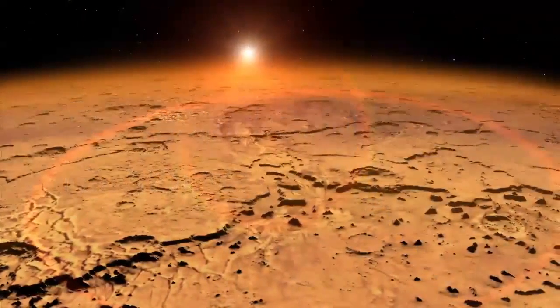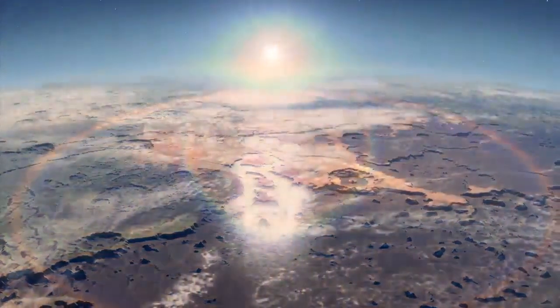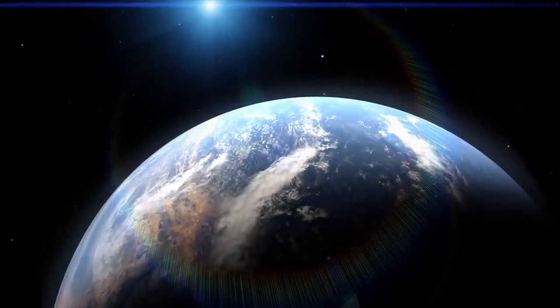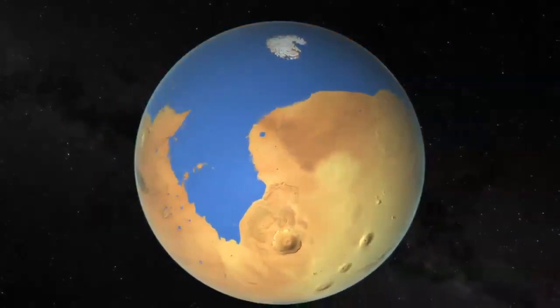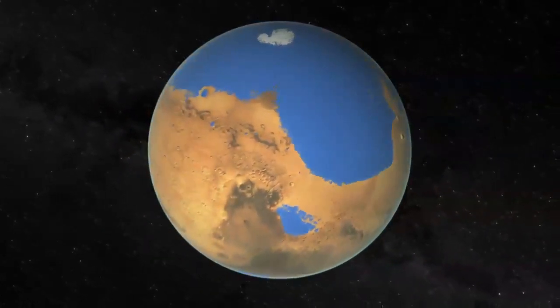This means that early Mars would have looked much different than it does today, with a significant portion of its surface covered by water. The really interesting question is: could it form a sea or an ocean? And indeed it would. In the Northern Plains, which is a relatively flat region but depressed from the rest of the planet, it would form an ocean that was approximately 20% of the planet's surface area — a respectable ocean.